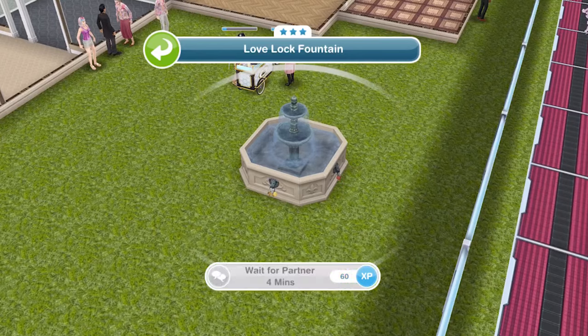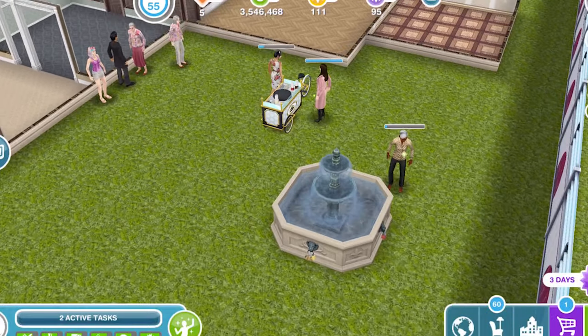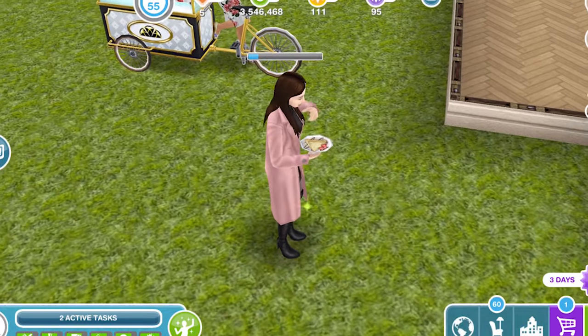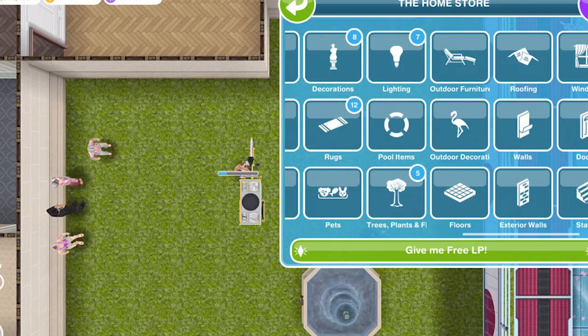So we can also do something at the fountain — it says wait for partner, so I think we need someone who's in a romantic relationship. We can't try that one out. Let's see if I'm eating this crepe — that's cool! Okay, what else have we got?